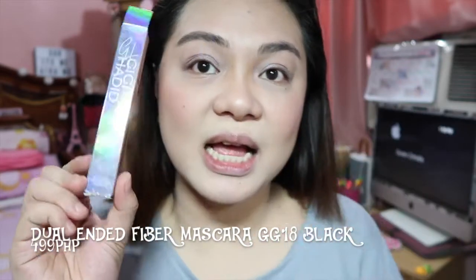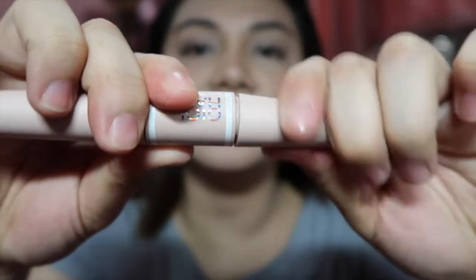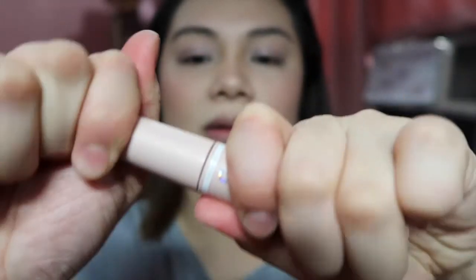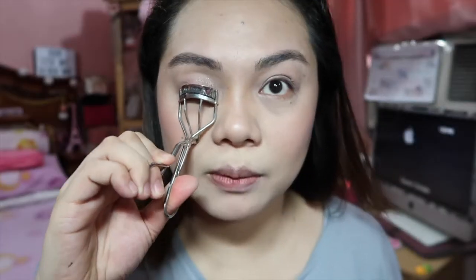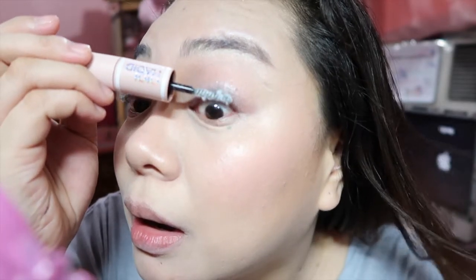The next product is the Gigi Hadid Dual-Ended Fiber Mascara. It comes in a silver packaging — I think this is also East Coast. One end is the fiber and the other end is the mascara. The fiber looks like cotton — like cotton shrunk down and put inside a tube. It's a bit scary-looking!